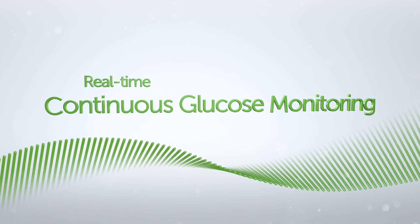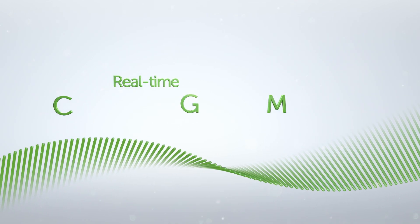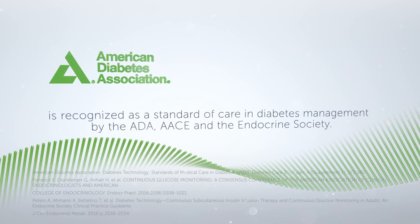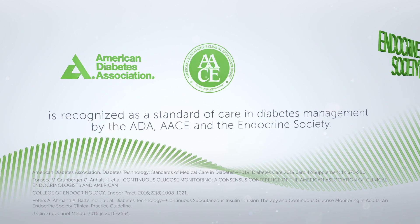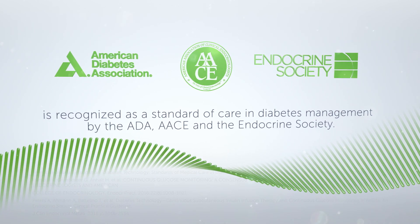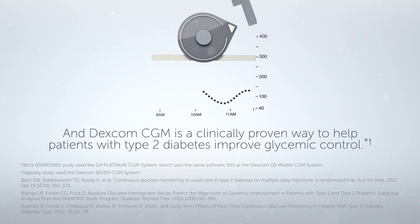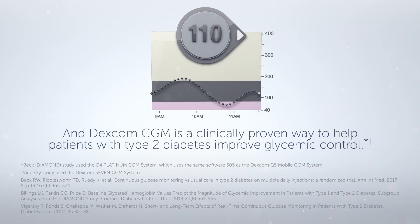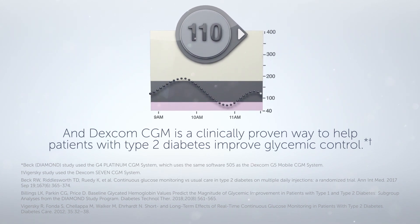Real-time continuous glucose monitoring, or real-time CGM, is recognized as a standard of care in diabetes management by the ADA, AACE, and the Endocrine Society. And Dexcom CGM is a clinically proven way to help patients with type 2 diabetes improve glycemic control.